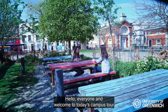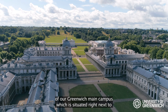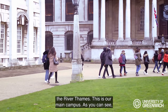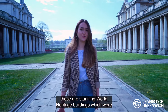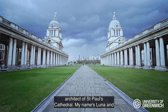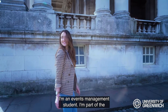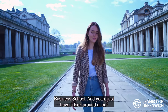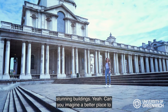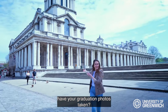Hello everyone and welcome to today's campus tour of our Greenwich main campus, which is situated right next to the River Thames. These are stunning World Heritage buildings designed by Sir Christopher Wren, who is also the main architect of St Paul's Cathedral. My name is Luna and I'm an events management student, part of the business school. Can you imagine a better place to have your graduation photos taken?